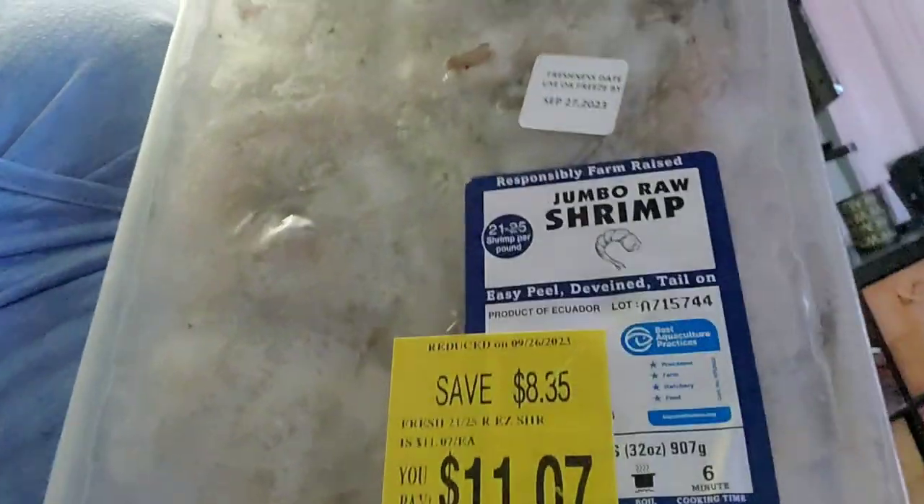I got this package of shrimp at Walmart. I can't read it without my glasses but it was eleven dollars for 32 ounces — so two pounds of shrimp for 11 bucks. They were fresh and already cleaned, though I should say they were deveined but they weren't — they had shells on them.